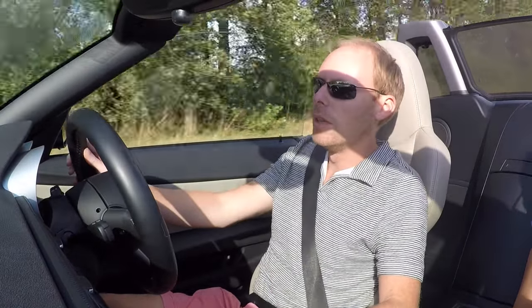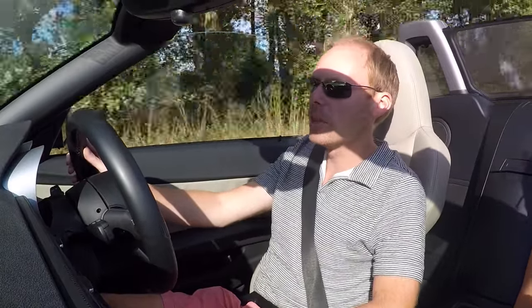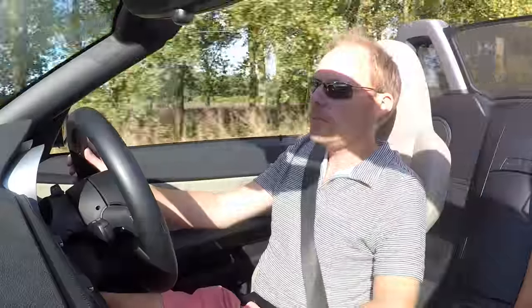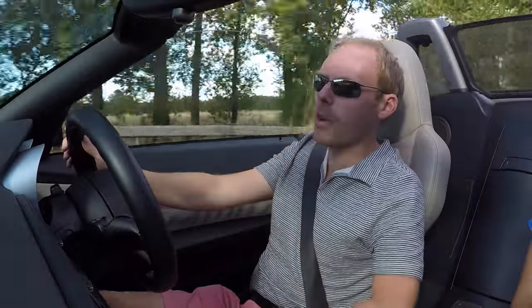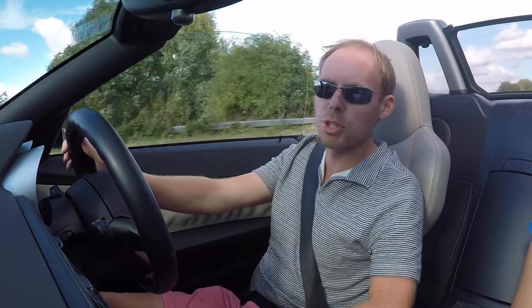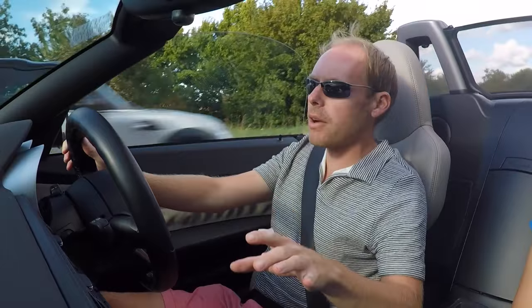Insurance isn't particularly bad — depends on your age. In my 30s, it's about 400 quid a year without any claims. Please, whatever you do, do not go out and buy one of these without driving one first. I promise you, you'll not be disappointed. Whether you choose it or not is a matter of personal preference, but I guarantee you will not get in it and hate it.